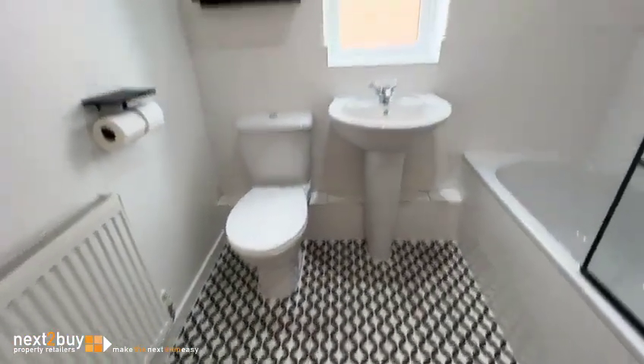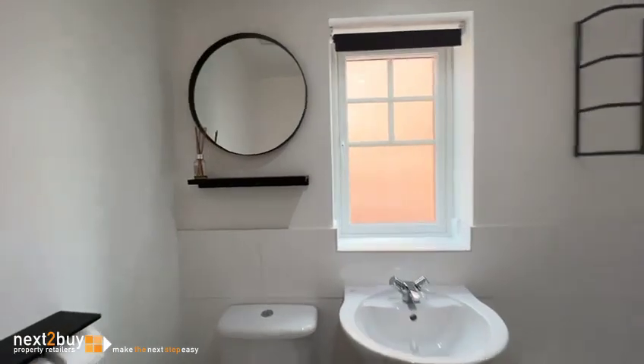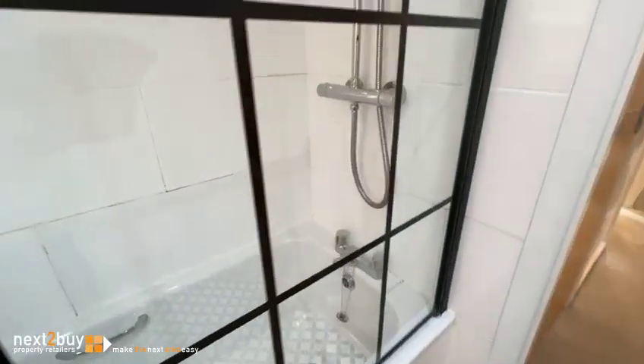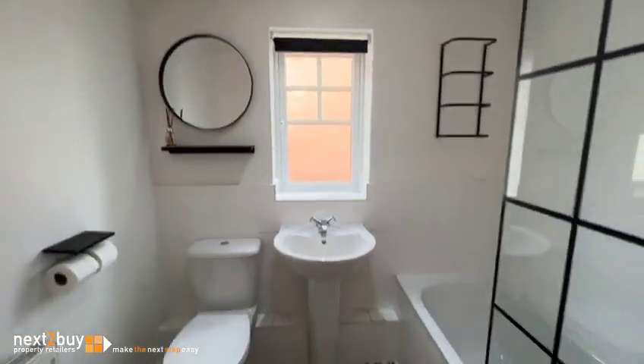Bathroom. Got a bath, obviously shower above. Nicely tiled, and again natural light.